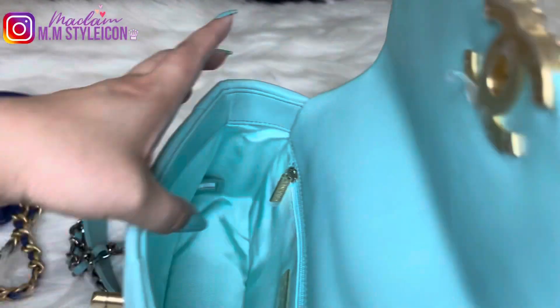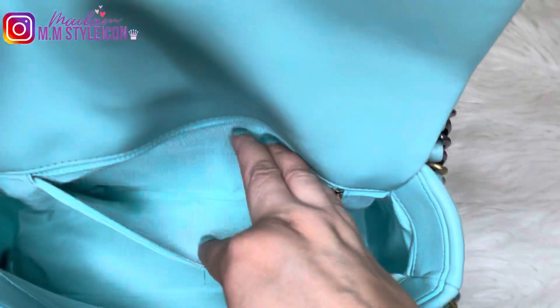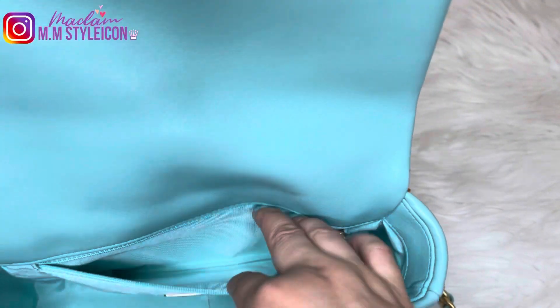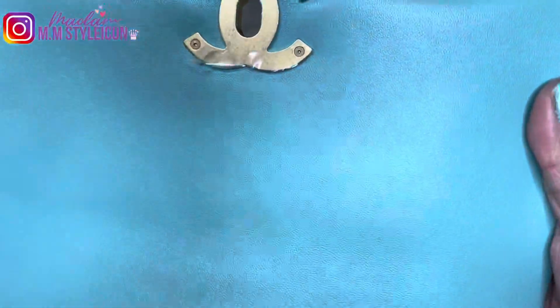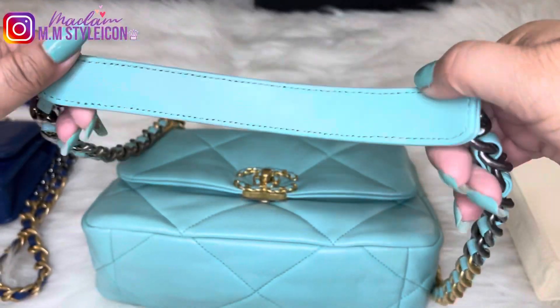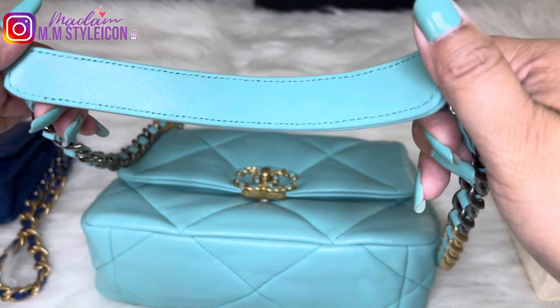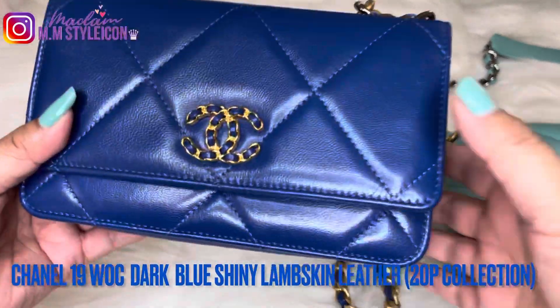I'm pointing out the stickers found on the right bottom part of the handbag. As mentioned, this is the pre-microchip bag; for the 21A collection you will no longer see the stickers. This bag doesn't have a secret zipper on the flap. The chain shoulder strap has a leather pad, which is comfortable on the shoulder.